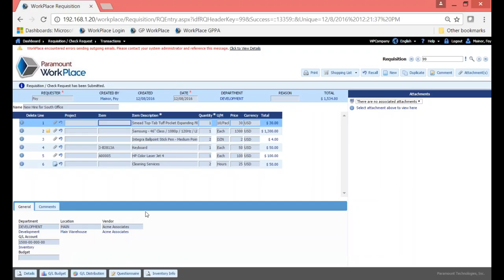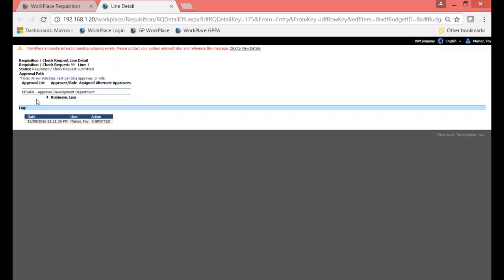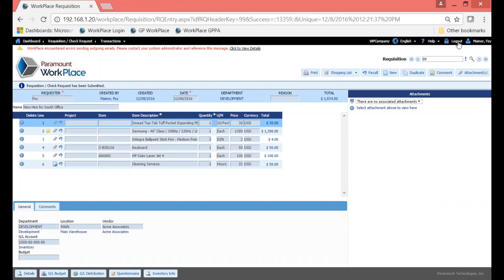Before I log out as Foy, I'd like to show the Details tab. Clicking on it shows me the status of the requisition — it has been submitted — and the actual approval path. I can see this is going to Lisa Robinson next, denoted in bold. If there were more approval levels, you'd see everyone it's going to within the Details tab, making it easy to know the status of your requisition at all times. At the bottom of the screen there's also an audit log that time, date, and stamps everything that happens to this transaction.